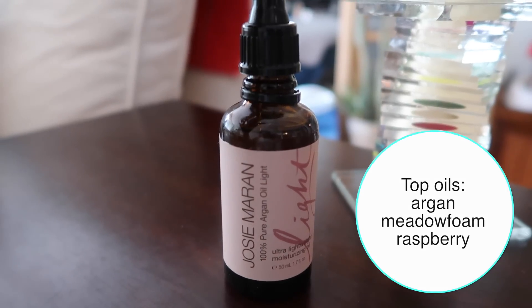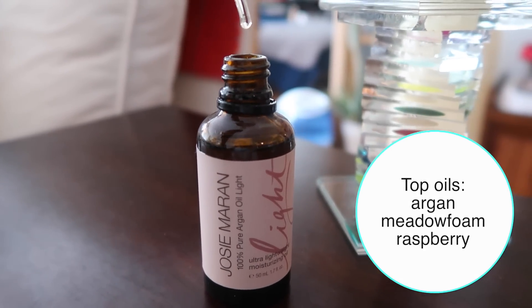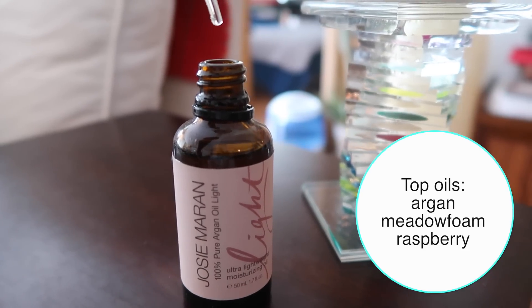I also use it on my face on occasion, and especially on my face and body when I travel, so I can pack a lot less. I cannot recommend this highly enough. It's a little pricey, but that's the only negative. Marula seed oil is also amazing, but I like to keep my oil lightweight.